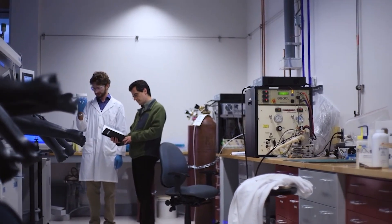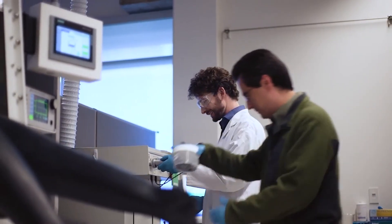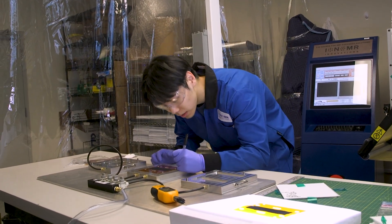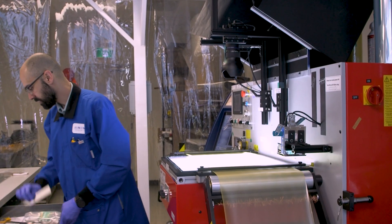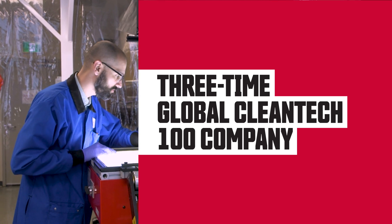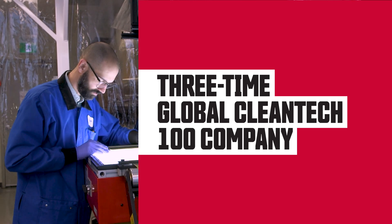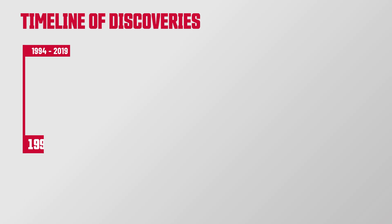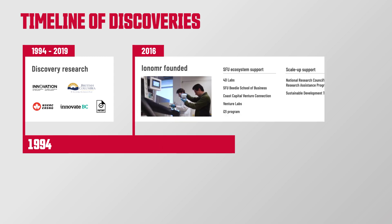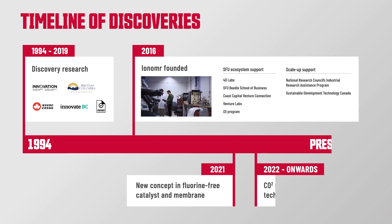Ionomer employs over 50 people with manufacturing facilities that ship their technology around the globe. Ionomer is now a recognized technology pioneer and three-time global Cleantech 100 company. And without the SFU innovation ecosystem, they would not have been founded. We are so glad they crossed the valley of never having lived.